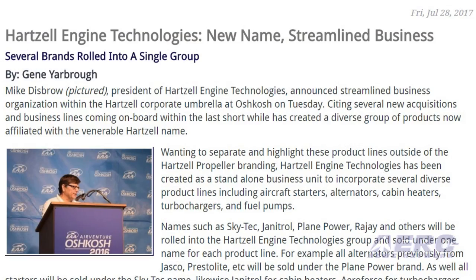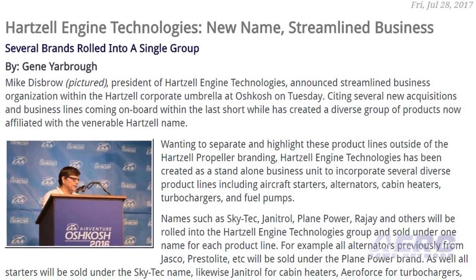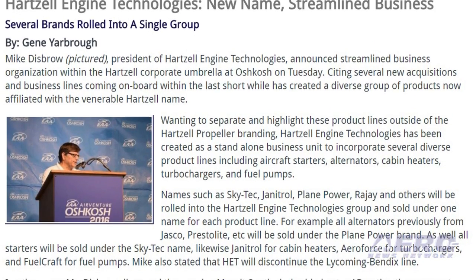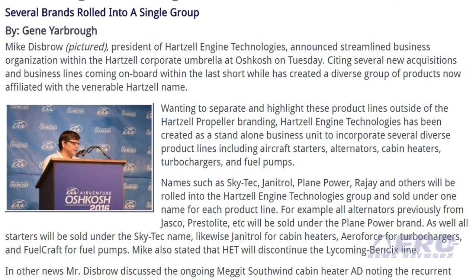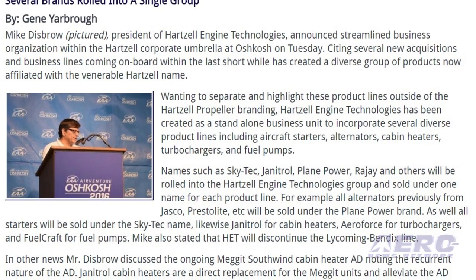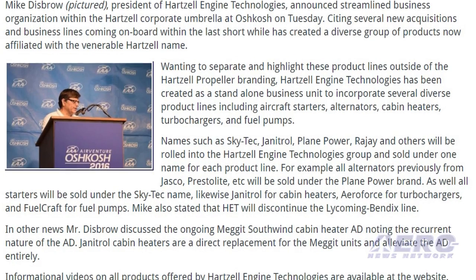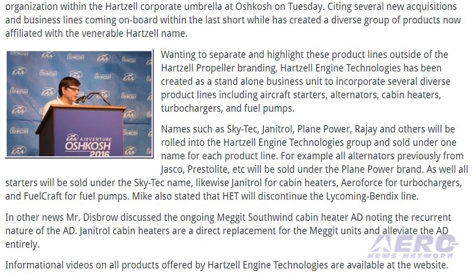For example, all alternators previously available from Jasko and PrestoLite will be sold under the Plain Power brand, and all starters will be sold under the Skytech name. Likewise, Janitrol for cabin heaters, Aeroforce for turbochargers, and Fuelcraft for fuel pumps.